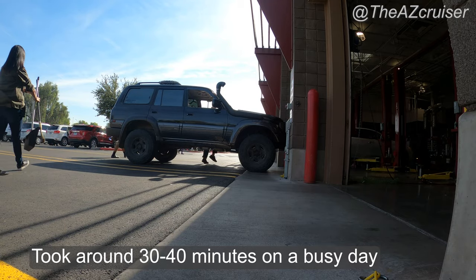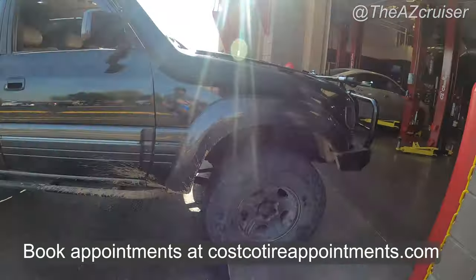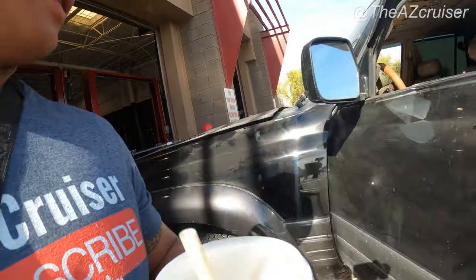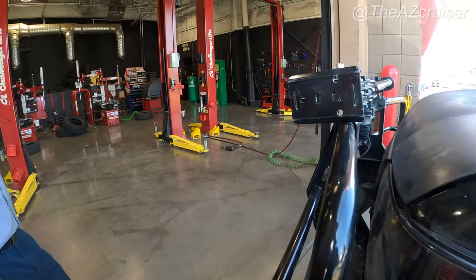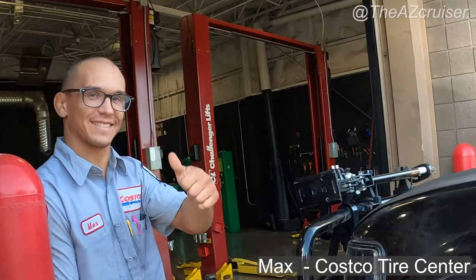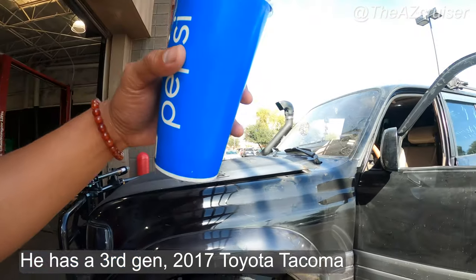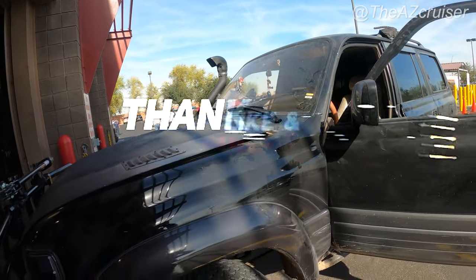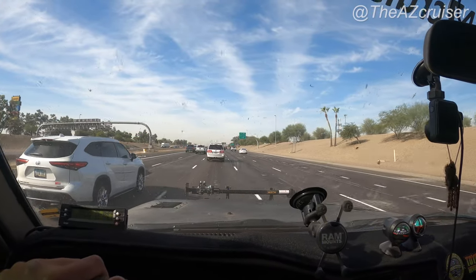We got done in about 30 minutes, so that was pretty quick. If you go to the Avondale Costco, Max will help you out — he's got a Tacoma, a third gen. Well, there you have it my cruisers — that is how to get your tires rotated and balanced at the Costco Tire Center. Hope you enjoyed the video, don't forget to like, share, and subscribe. I've got more adventures in the future, so hit that subscribe button. AZ Cruiser out!